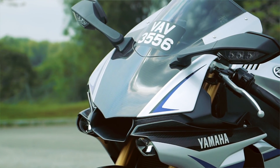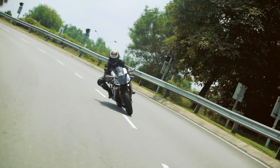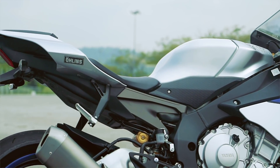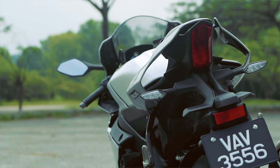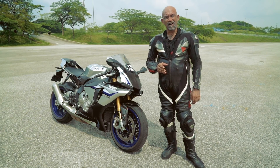The 2017 YZF R1M is not a standard Hong Leong Malaysia catalog model and as such is not quite available for sale. There are a few R1Ms running around on Malaysian roads but those are grey imports. There is no official price for the R1M, but we would hazard a guess that if it was being brought in, it would be about RM160,000 or so.